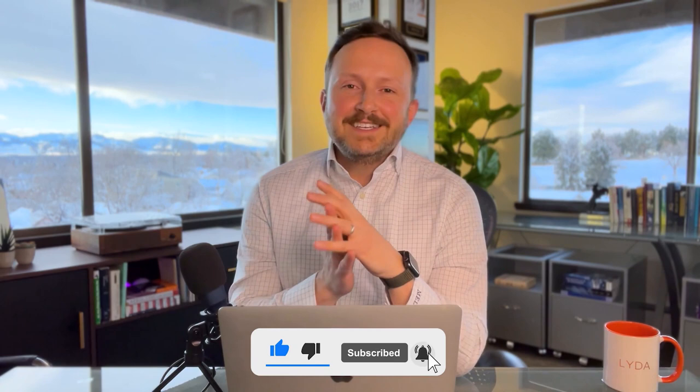I want to hear from you — drop something in the comments below telling me about your business and how you're using ChatGPT to make it better. Let's share with each other. Thank you so much for watching. Please remember to click like and subscribe and hit the notifications bell to get more videos like this. We provide legal education for entrepreneurs, and you can expect more videos about ChatGPT and other technology to help your business.